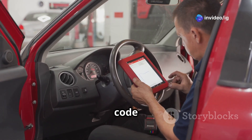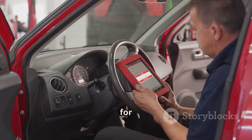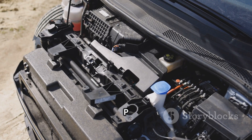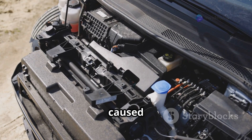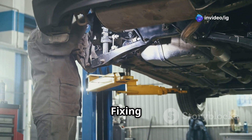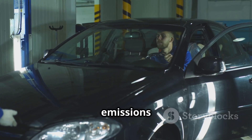Step 7: Clear the code and take your car for a test drive. Reset the ECU and keep an eye out for any performance improvements. The P0472 code is usually caused by a faulty pressure sensor, carbon buildup, or exhaust leaks. Fixing it helps your engine run better, improves fuel efficiency, and keeps your emissions in check.